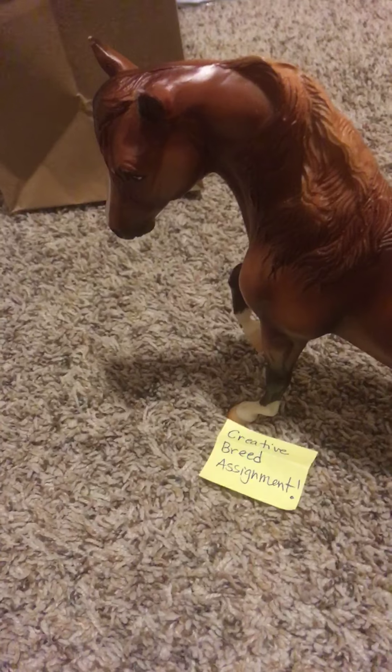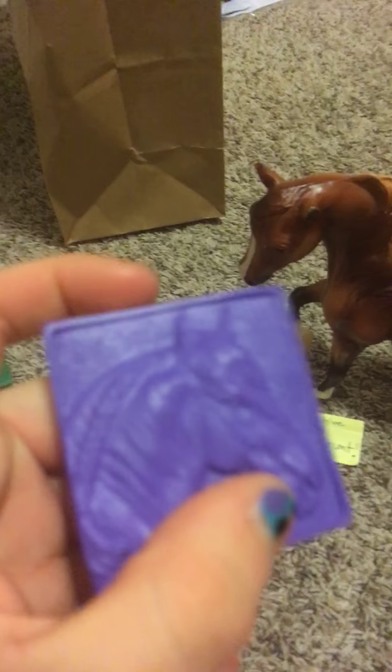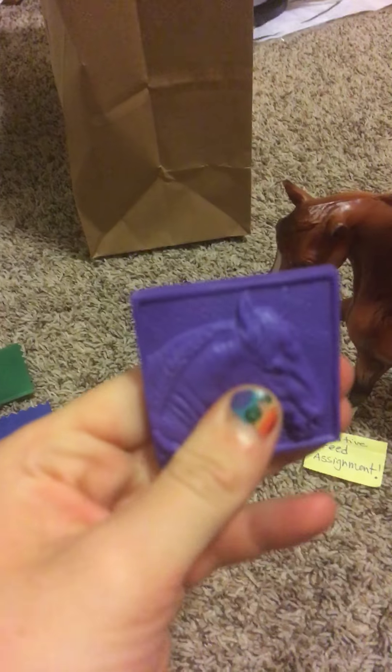This one was at the swap meet. She's not in the best condition, but I did show her. Her mouth is a little painted — someone tried to do that. Her award was for the creative breed assignment. I created it because I just wanted to show her, and I made her a Morgan Thoroughbred cross. It was pretty cool. She got one of these little medallion things — they're really cool. They're not just purple; they come in other colors too.